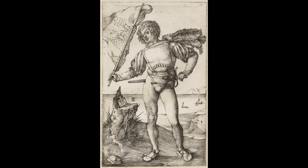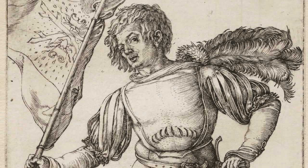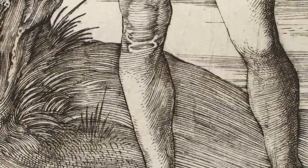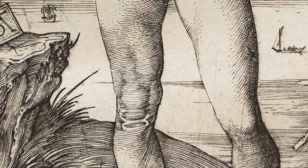Like many Renaissance artists, Dürer occasionally referred to the art of the classical past in his work. The pose of the figure in The Standard Bearer recalls that of one of the most famous of all ancient sculptures, the Apollo Belvedere, a work that was rediscovered towards the end of the 15th century, less than 20 years before Dürer made his engraving.